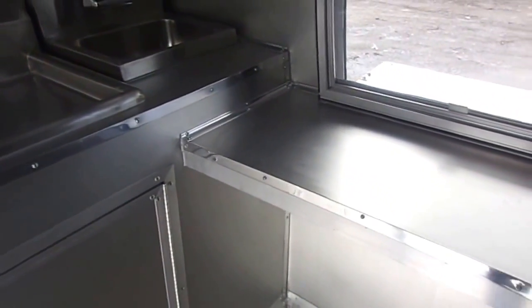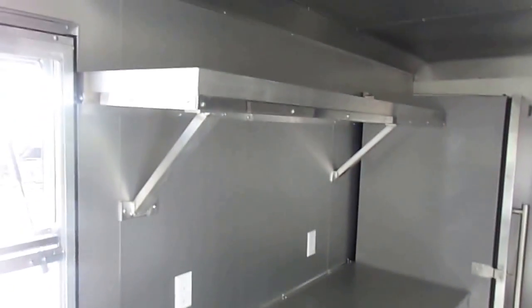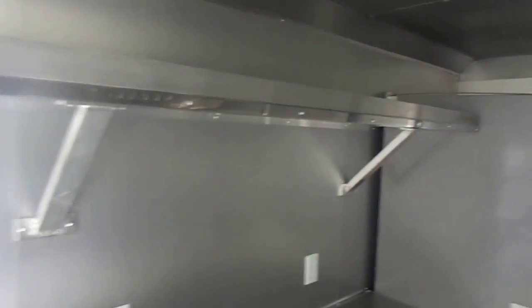This is our counter to serve off of, right in front of the window. It is 18 inches deep, and as you can see it steps out once it gets past the window, giving you more counter space — that section is 24 inches deep. This is followed by an overhead eye-level shelf.